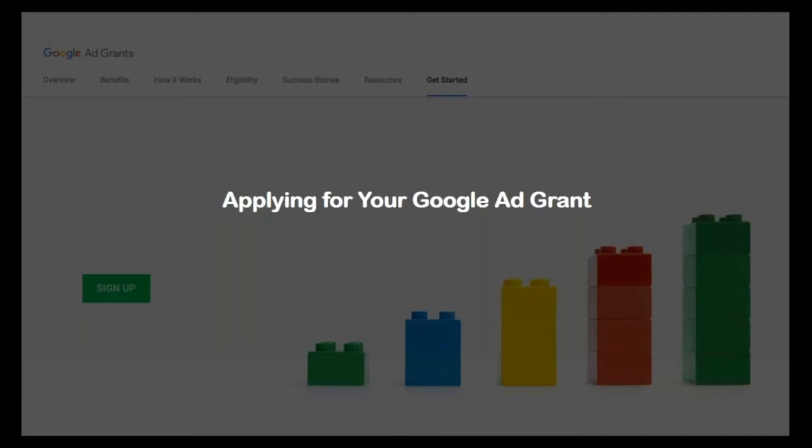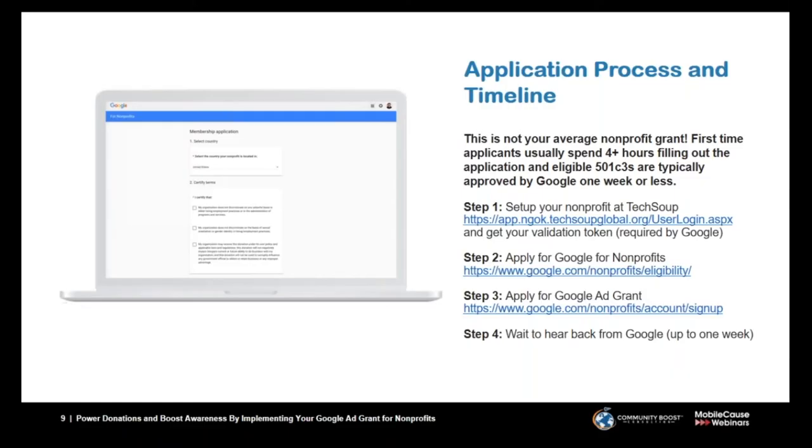How do we apply for the grant? It really breaks down into four key steps. In terms of time, if you've never applied before, reserve about four hours — that should be enough. The good news is most organizations can get approved in about one week or less, which is unique in the social sector where we're used to grants taking six months or twelve months. This is a grant we can move very quickly on.